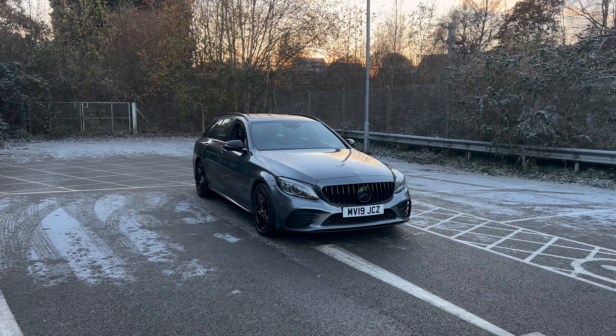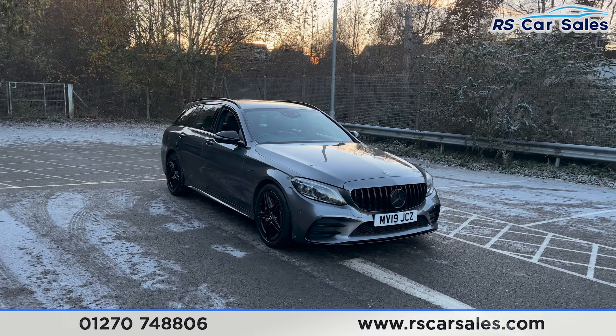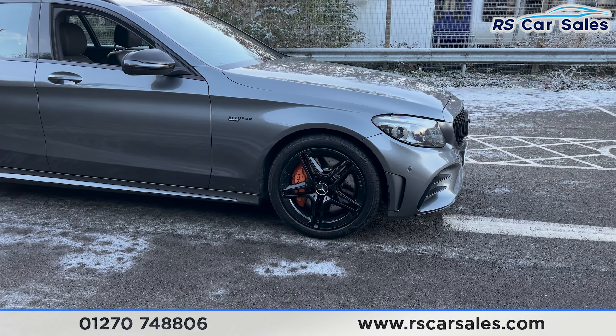Here we have a 2019 Mercedes-AMG C423 4MATIC Premium. This vehicle comes with 18-inch gloss black alloy wheels, all in excellent condition and unmarked, with the orange brake calipers just behind.